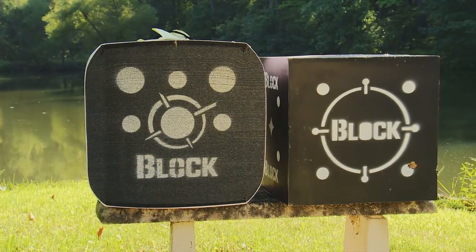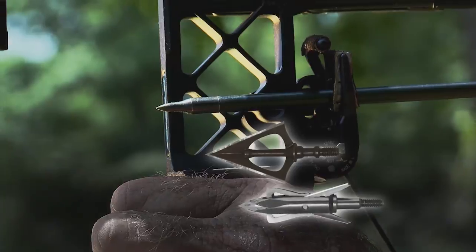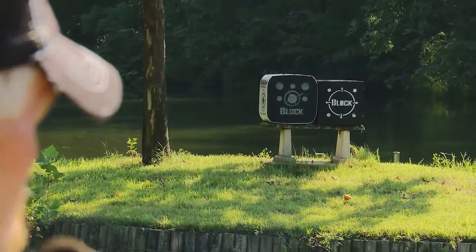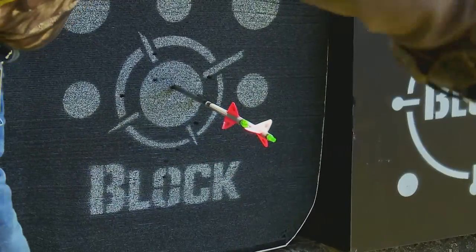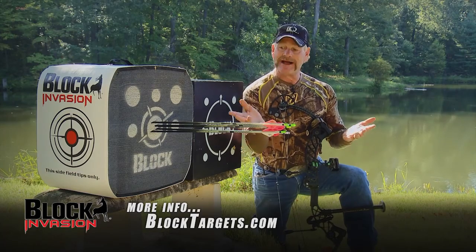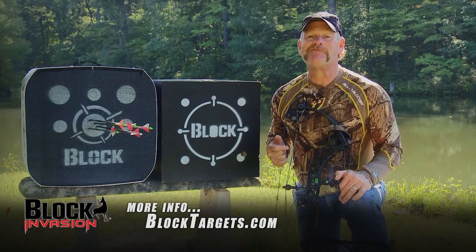Just like its big brother, the Block Invasion stops all field tips, broadheads, and expandables. It has four-sided shooting, a high contrast design that makes seeing your marks easy, and with its polyfusion technology, also provides easy arrow removal. And with all those selling points, the Block Invasion comes with a price everyone will like.